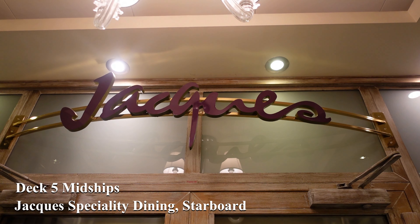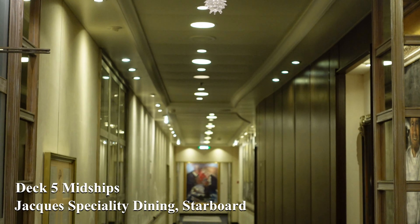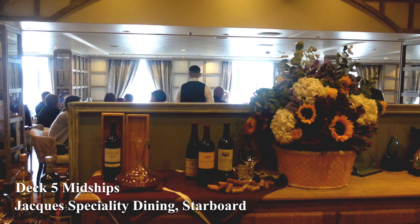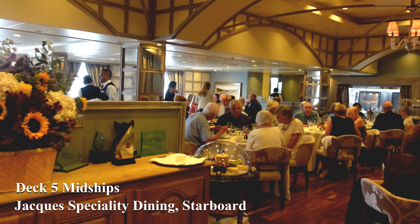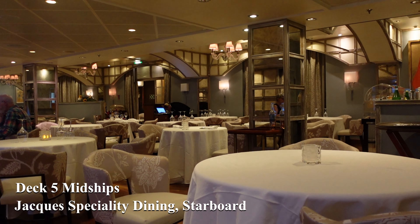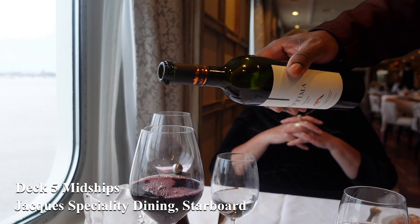Jacques Pépin is Oceania's Culinary Executive Director, and as we go down to deck 5 we enter his beautiful restaurant. Jacques's is a complimentary French speciality dining venue where you can enjoy some wonderful French cooking, including filet mignon with foie gras. It gives you the opportunity to try out new things like snails or frogs' legs, so why not come along and give it a bash. Soak up the ambience and enjoy a glass of fine wine to wash it all down with.